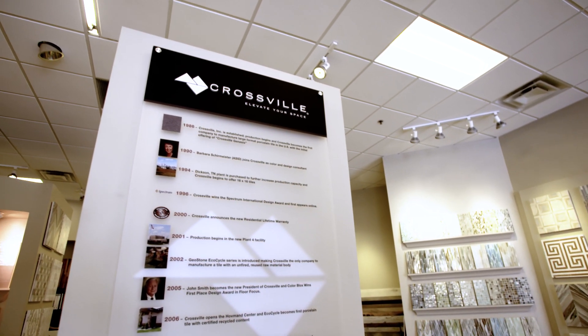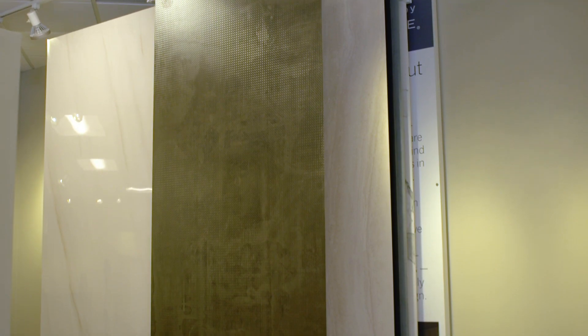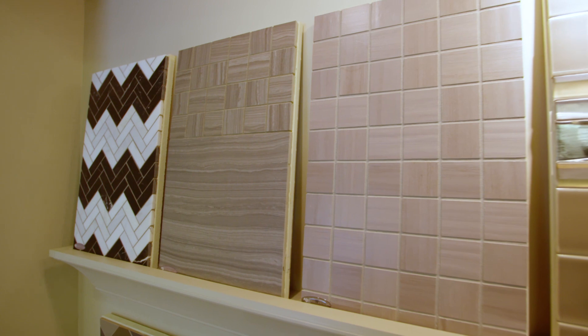Crossville recently introduced a line of porcelain countertops to the market, and we're extremely excited about what it's going to bring. There hasn't really been a new innovation in the countertop market in the last 20 years.